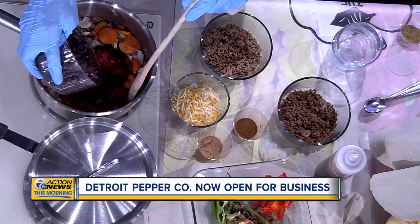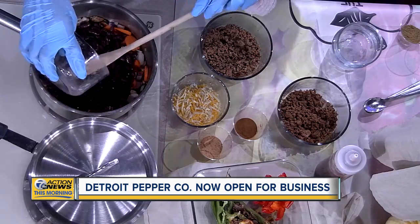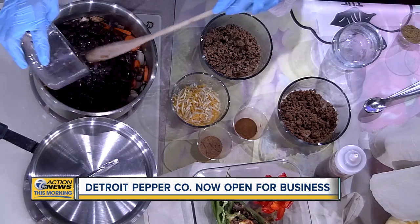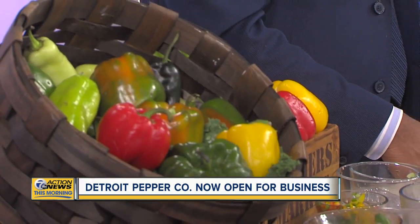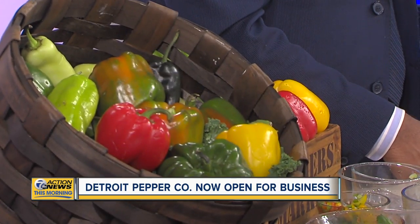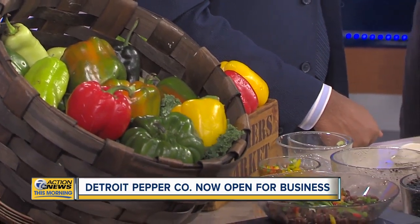Now when people hear stuffed peppers, we may think of one or two kinds. What type of variety do you guys offer? We sell stuffed jalapeños, as well as the vegan pepper. The vegan pepper comes with squash — butternut squash and zucchini — along with black beans, brown rice, and quinoa.